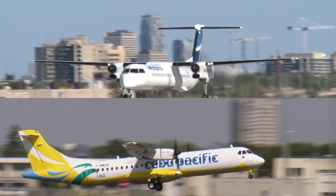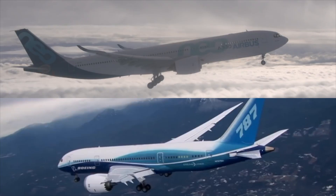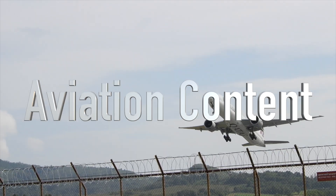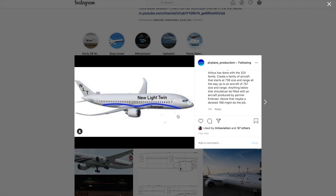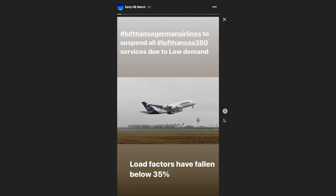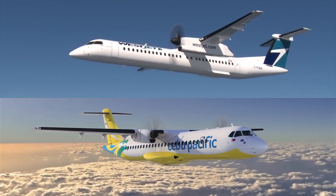So then, two very popular turboprop aircraft — but which is better? If you're new to the channel, consider subscribing and stay tuned for more great comparisons, detailed analysis, and brand new aviation content. Also check out the Airplane Productions Instagram page for quick aviation content, from plane spotting to industry information, and stay updated on the latest developments via the story feature.